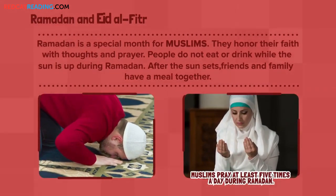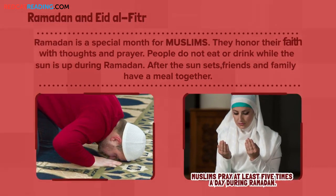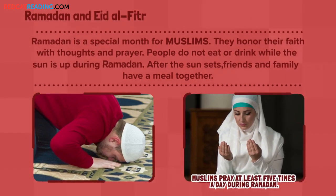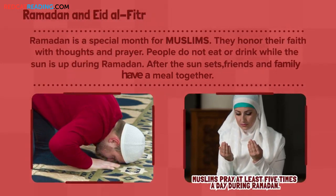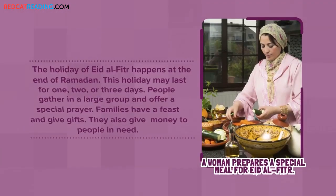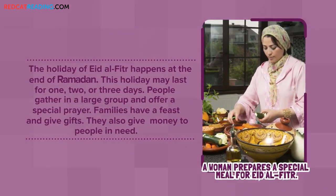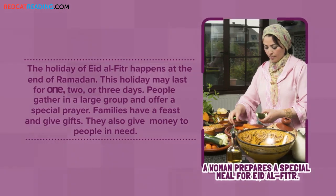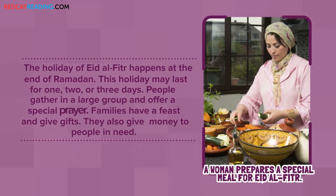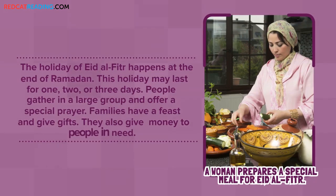Ramadan and Eid al-Fitr: Ramadan is a special month for Muslims. They honor their faith with thoughts and prayer. People do not eat or drink while the sun is up during Ramadan. After the sun sets, friends and family have a meal together. The holiday of Eid al-Fitr happens at the end of Ramadan. This holiday may last for one, two, or three days. People gather in a large group and offer a special prayer. Families have a feast and give gifts. They also give money to people in need.